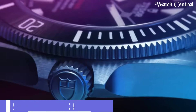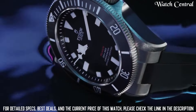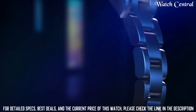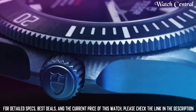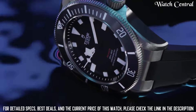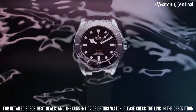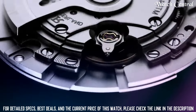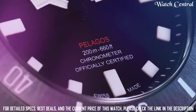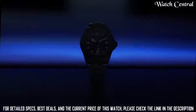Number two: Tudor Pelagos 39. It features a self-winding mechanical movement, a blue dial with luminescent hour markers and hands, a 39-millimeter titanium case, and a titanium bracelet. The watch also has a date function and is water resistant up to 200 meters (660 feet). The Tudor Pelagos 39 is a professional-grade dive watch featuring a titanium construction, which makes it lightweight and durable.